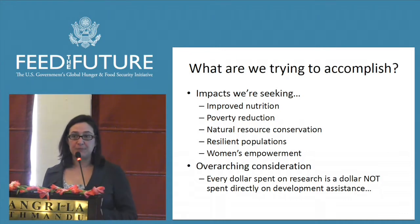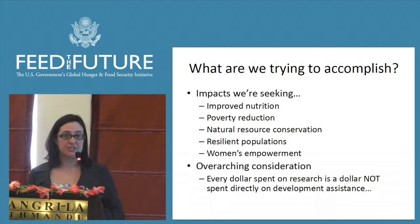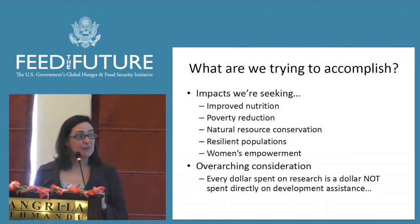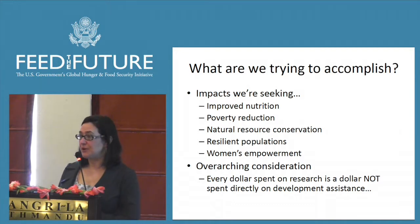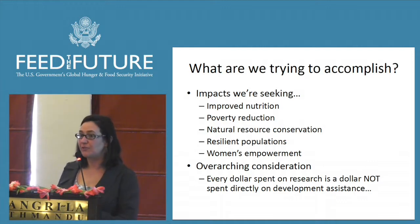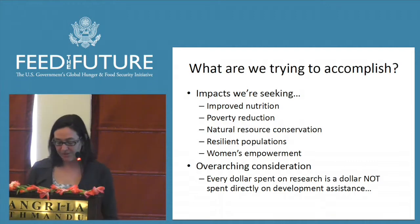The overarching consideration when you're thinking about this as a researcher is that for every dollar spent on research as part of Feed the Future, it's a dollar that's not going directly to development assistance. So you have to make the case that the dollar makes more sense going to research, and that the impacts from that investment are going to be multiplied out over the simple dollar going to the farmer. That's the calculus always going on in the back of our minds.